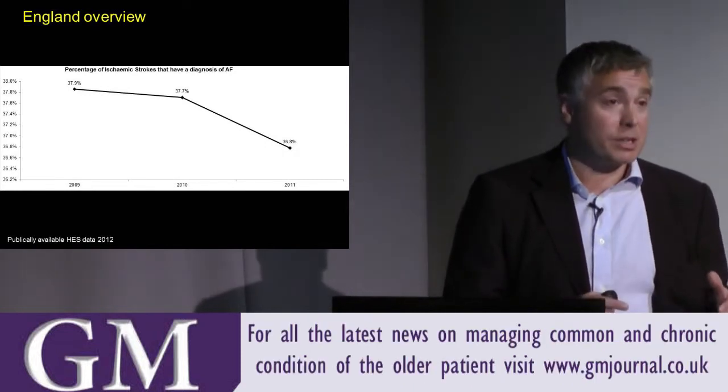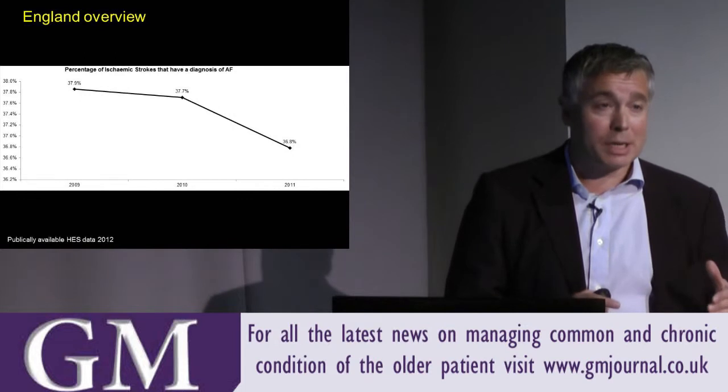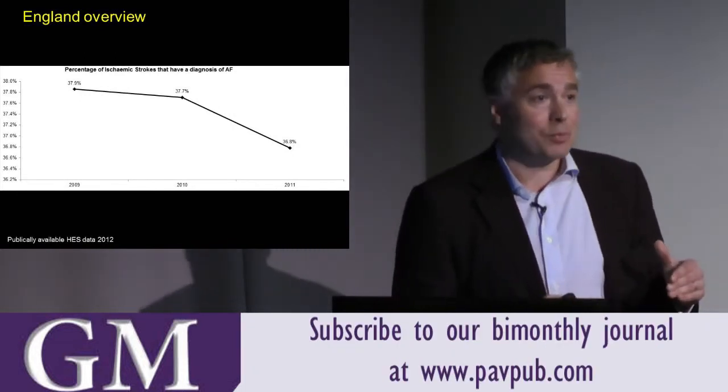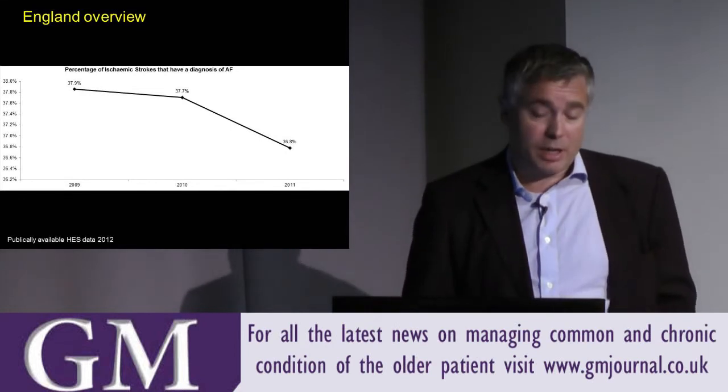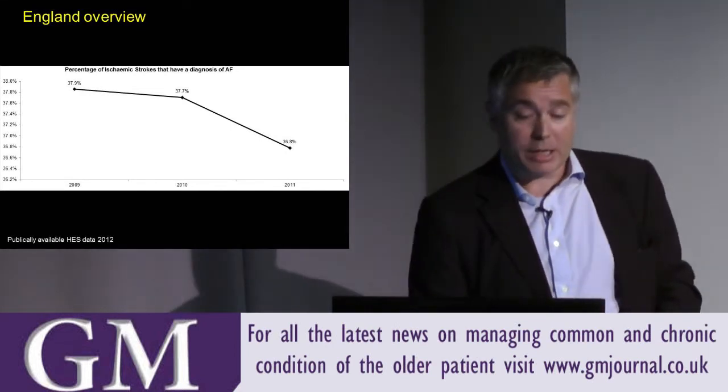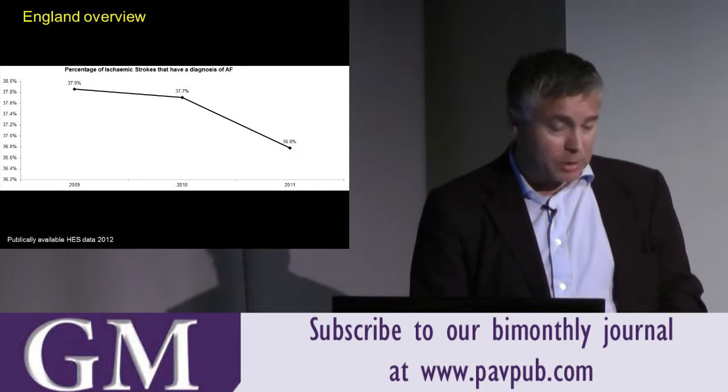That may even be an underestimation, because coded data might not be as accurate as one would like. It seems to be going down slightly, but it's still almost 40%.